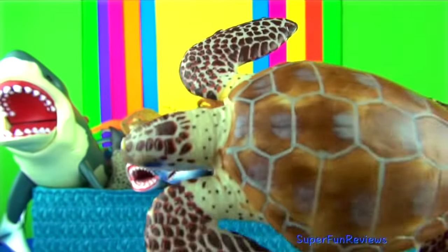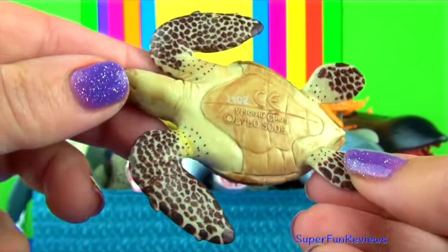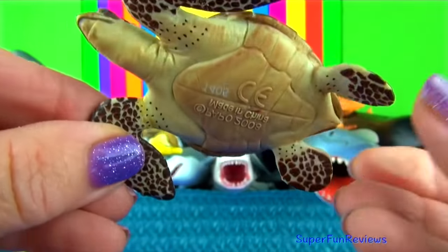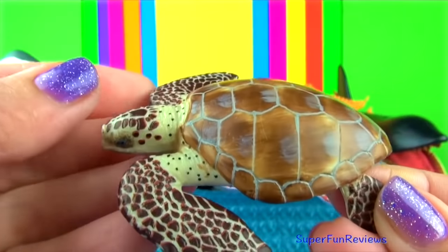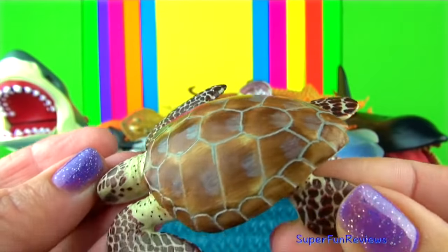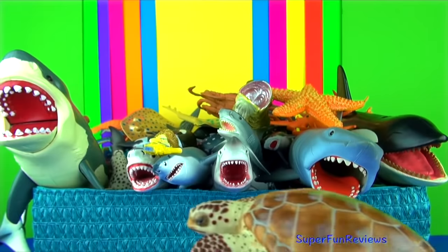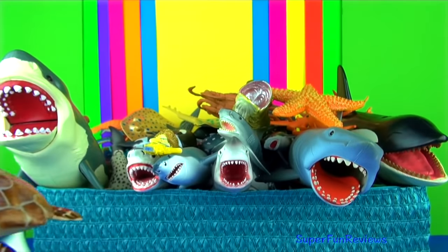A sea turtle. Turtles like to eat jellyfish, seaweed, crabs, shrimp, sponges, snails, algae and molluscs. They are found in all warm and temperate waters throughout the world and migrate hundreds of miles between nesting and feeding grounds.